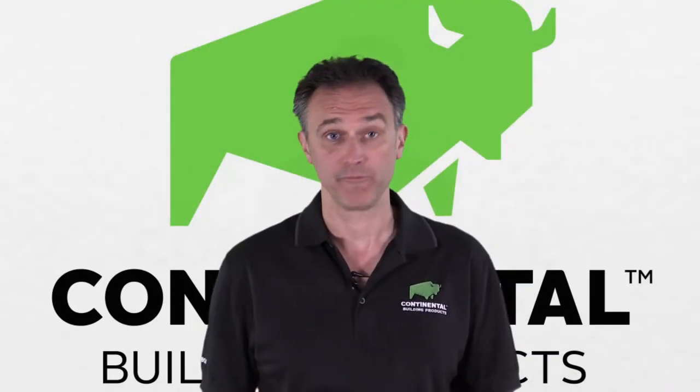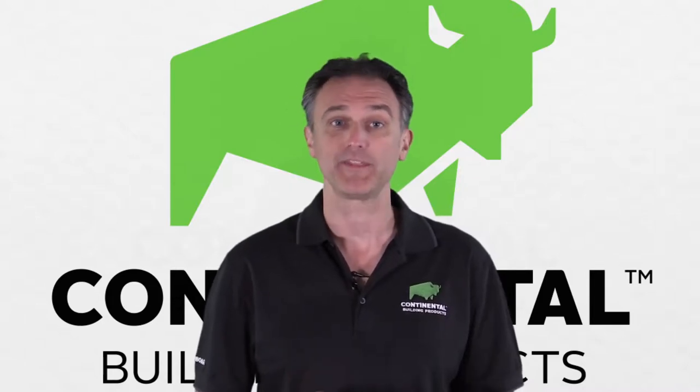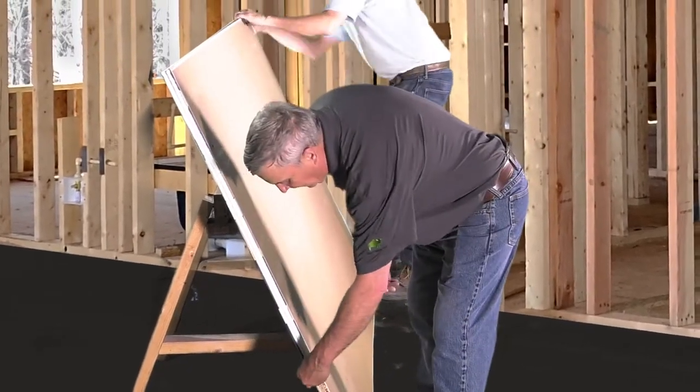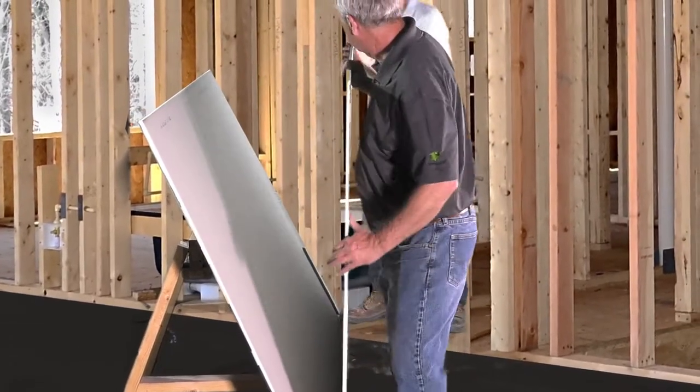Among Continental's full range of Bisonboard drywall products, we offer DIYers everything they need to get the job done. Half-inch lift light board is formulated to be up to 25% lighter than standard half-inch drywall, making it easier to lift, carry, and install.